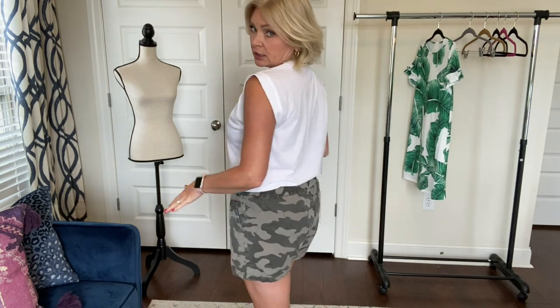I'm wearing this with my Cut from the Cloth camouflage shorts. I got these in a Wantable — let me adjust my camera a little bit. There we go, so I don't look so weird and distorted. So the top — these run big at Loft. This is an extra small and I usually don't wear an extra small in anything, but she told me that these run big and they do.